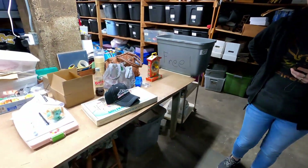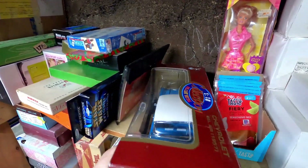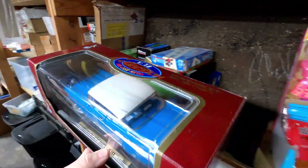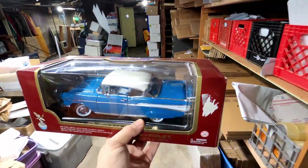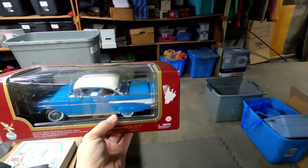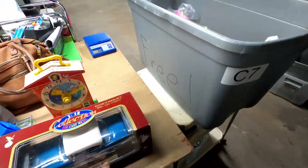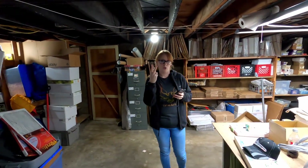The next item is a '57 Chevy two-door diecast car, and it sold for 40 dollars plus shipping on top. And we have two more items after this.